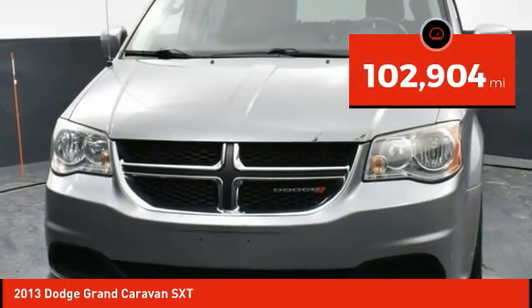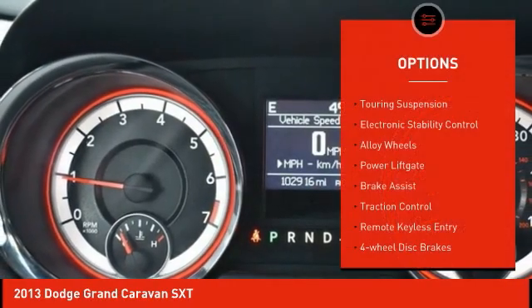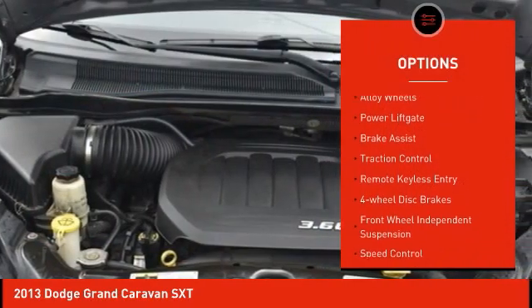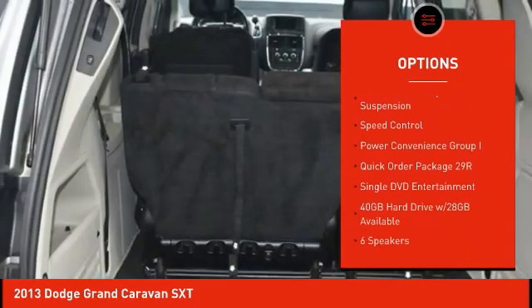This vehicle has less than 105,000 miles. Here are some of this vehicle's great options: touring suspension, electronic stability control, alloy wheels, power lift gate, brake assist, traction control.